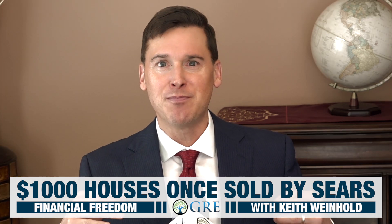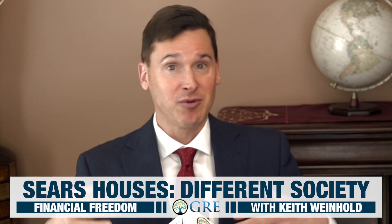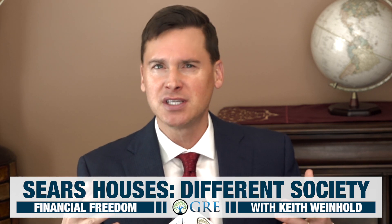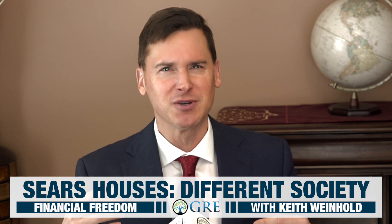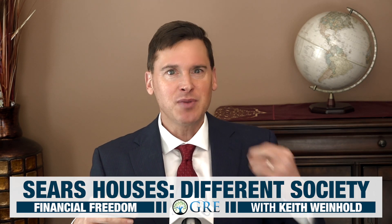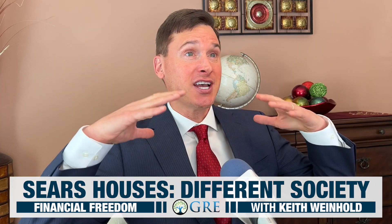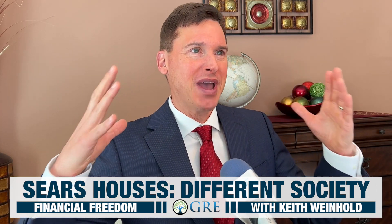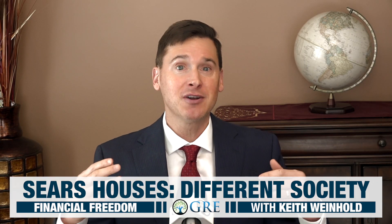People almost want a bathroom per bedroom today. I think more people are just concerned about their appearance, even though at the same time they're dressing down compared to a century ago. Maybe they're spending more time plucking their eyebrows or something — people want more bathrooms. And some people have closets today that are nearly the size of yesteryear's entire bedrooms. More clothing outfits and more attention is paid to style and appearance today.